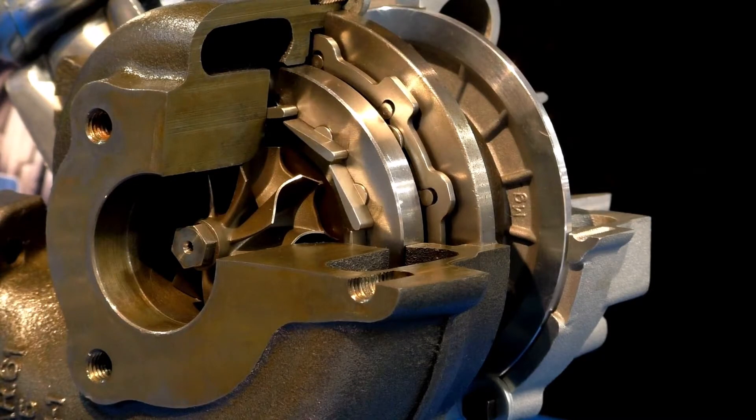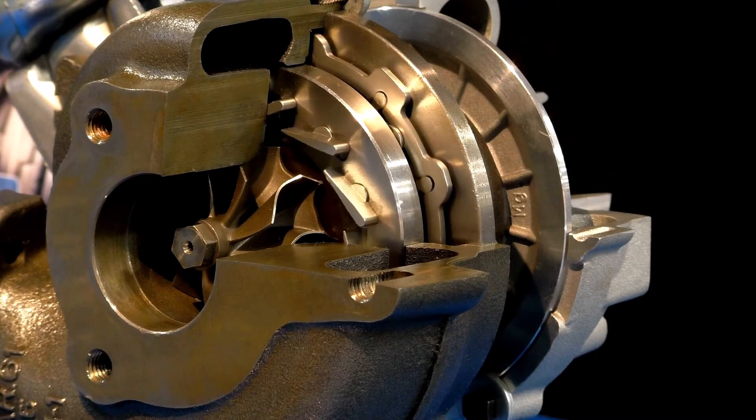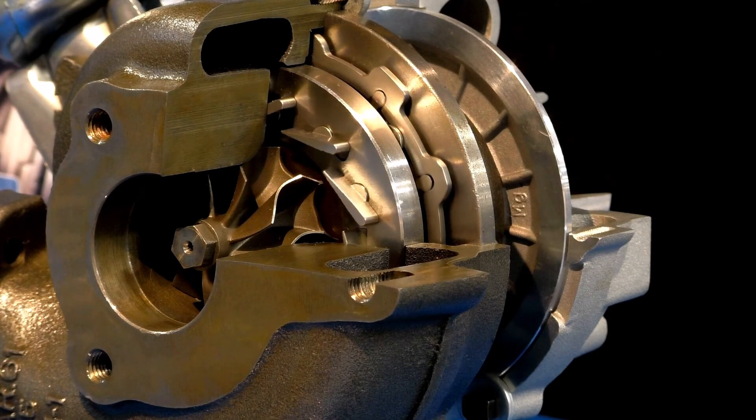VGT devices are designed to increase boost pressure at low speeds, reduce response times, increase available torque, decrease the boost at high engine speeds to prevent overboosting, reduce engine emissions, improve fuel economy, and increase the overall turbocharger operating range.